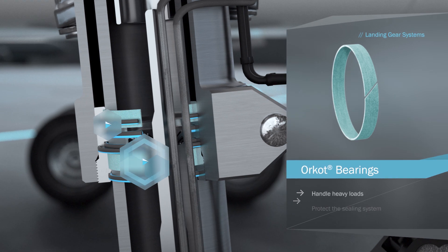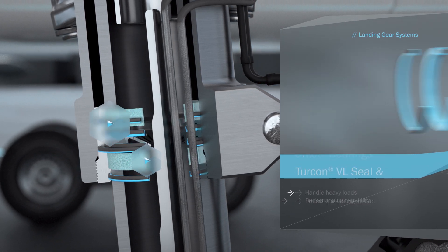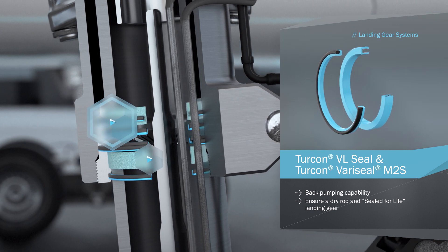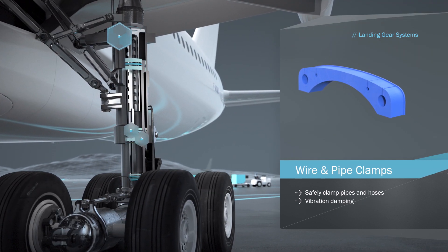In landing gear, ORCOT bearings can handle heavy loads. Sealed-for-life systems incorporate complex seal configurations, and simpler solutions are used to clamp wires and pipes.